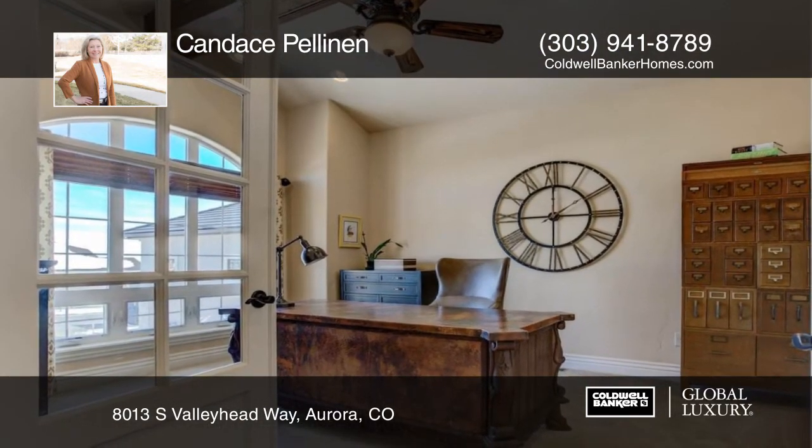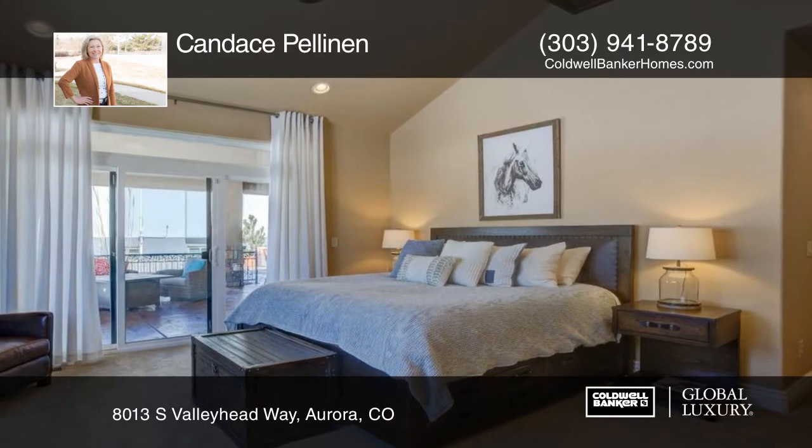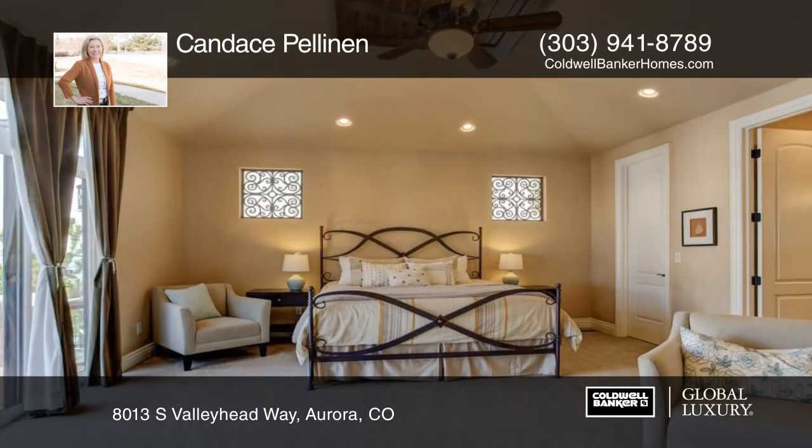Features include vaulted beam ceilings, gorgeous windows, and timeless finishes. This home has nearly 5,000 finished square feet.